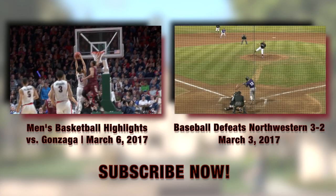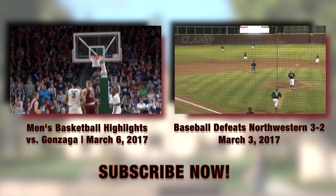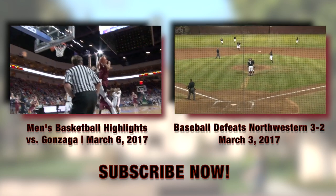Looks out to second. Here's the 1-1. That one is a line drive and a leaping grab by Austin Reyes. Santa Clara able to hang on, 7-1.